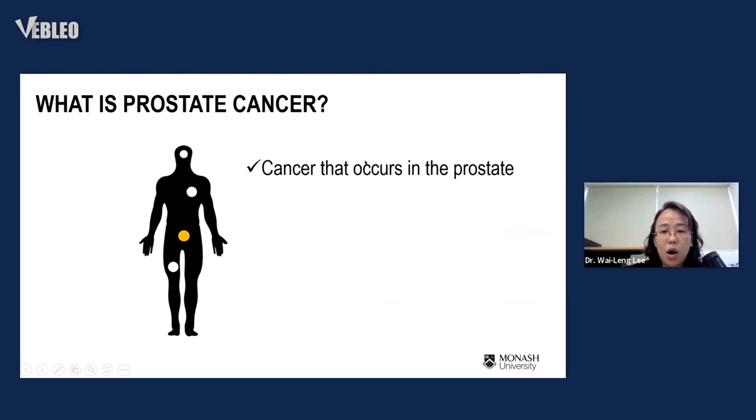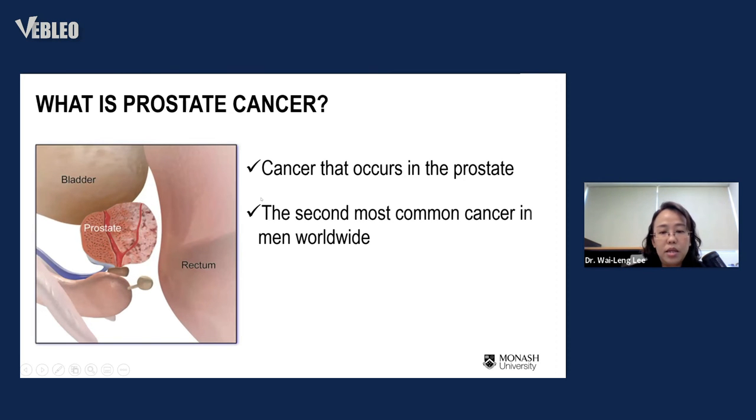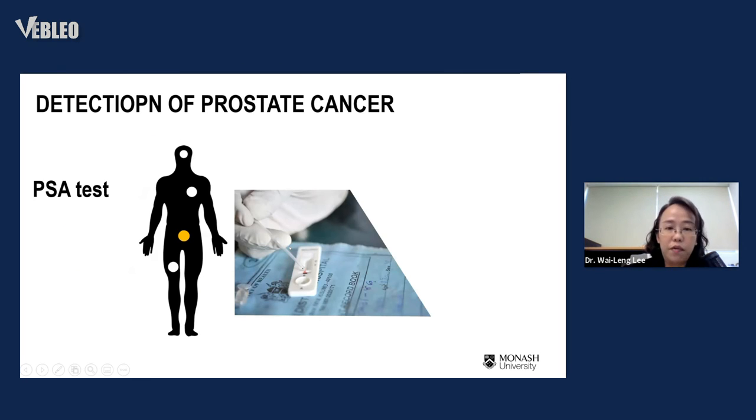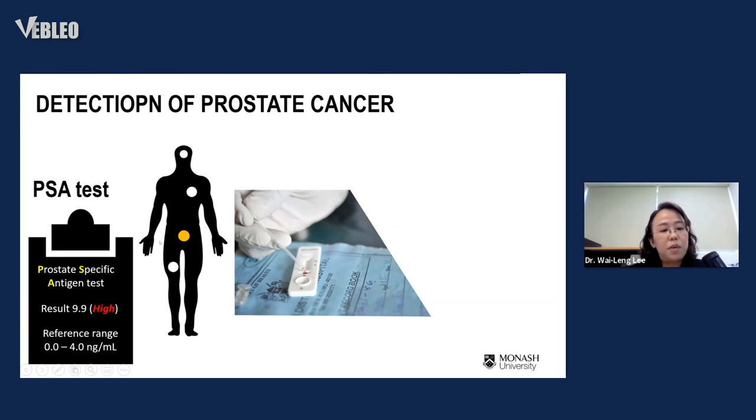To test this hypothesis — whether vesicles isolated from biofluids can detect cancers — I chose prostate cancer as a model. Prostate cancer occurs in the prostate and is the second most common cancer in men worldwide, and also the most common cancer among the Malaysian male population. The significance is finding an alternative way for cancer detection. One common screening test is the PSA test, which has a threshold of 4.0 nanograms per milliliter.